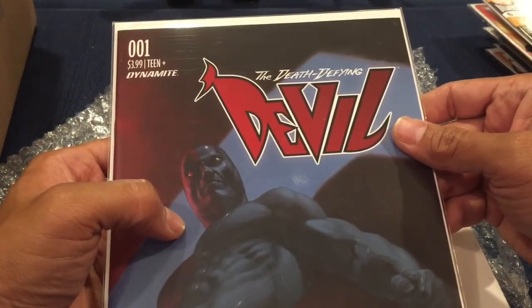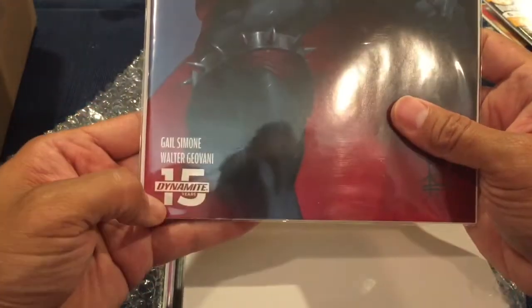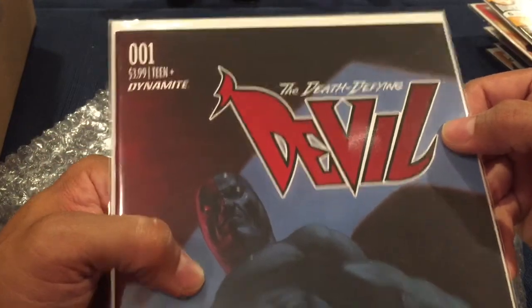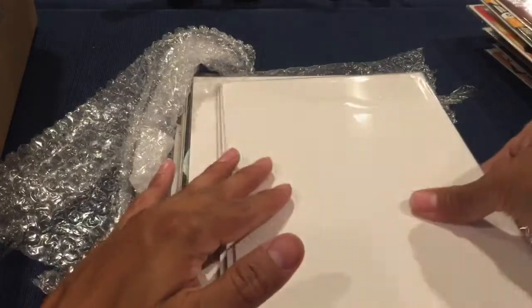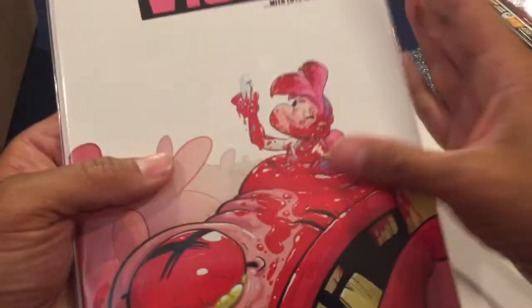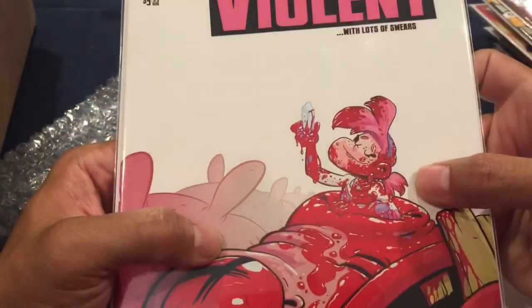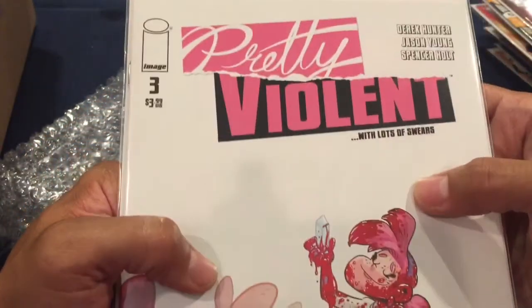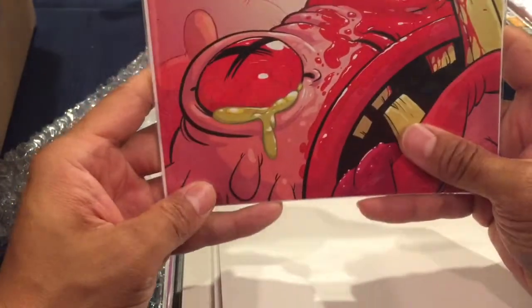Getting into the second set — the first one is The Death Defying Devil number one. Never even seen this before — nice though, but pretty violent with a lot of strong language. This might be the rated-R version.